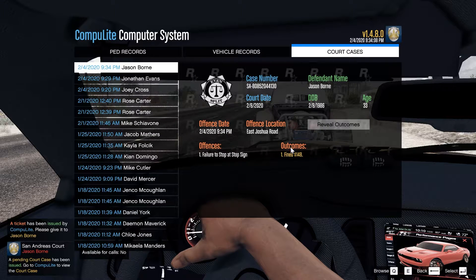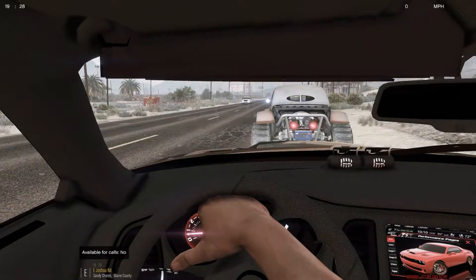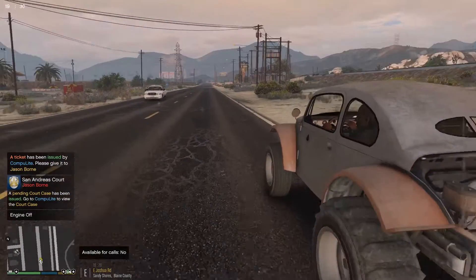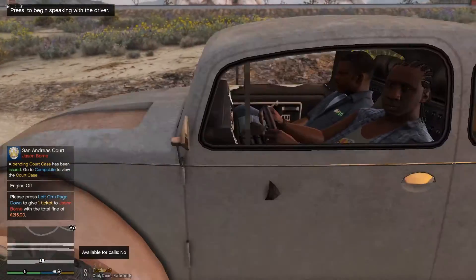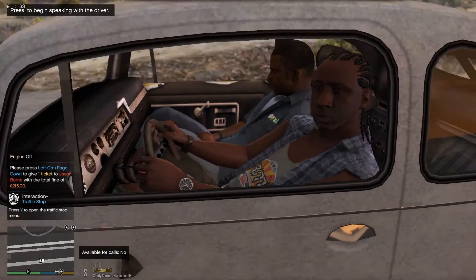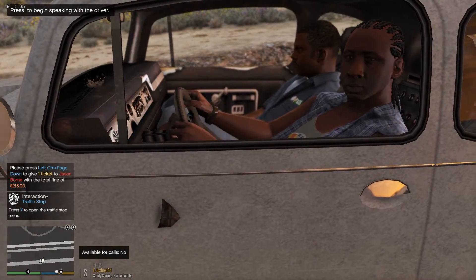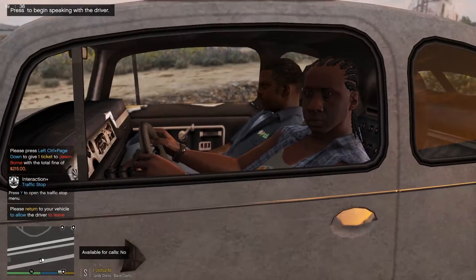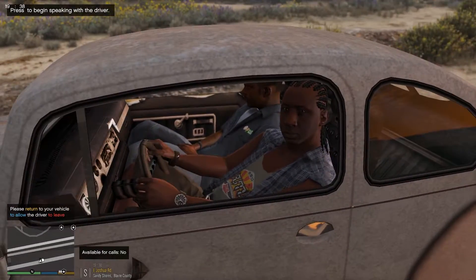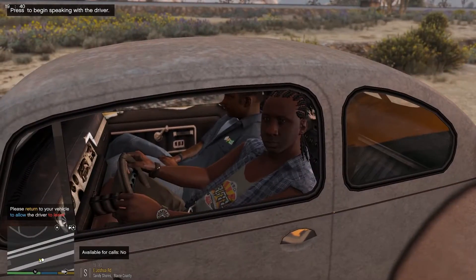Where's that — signals, failure to stop at a stop sign. Let's see what the outcome for that is. $148 fine. Let's give him the ticket. All right, I am giving you a 215 citation for failure to stop at a stop sign. Don't do that in the future. Have a good rest of your day — you can leave when I turn my lights off.